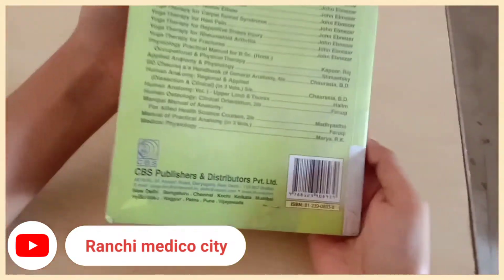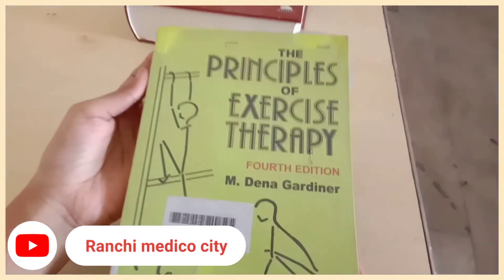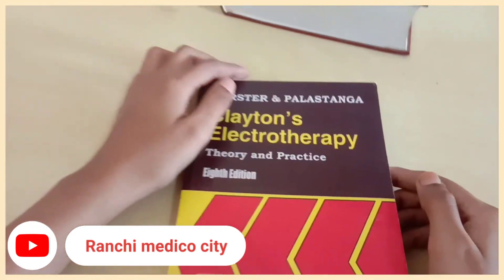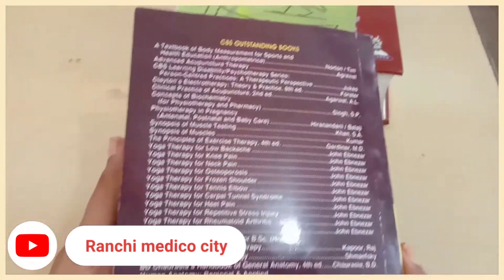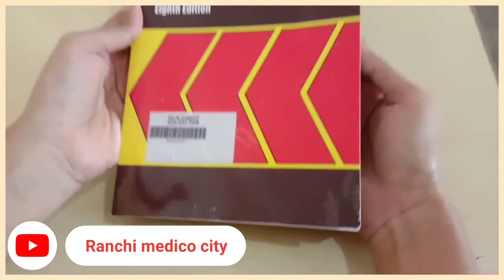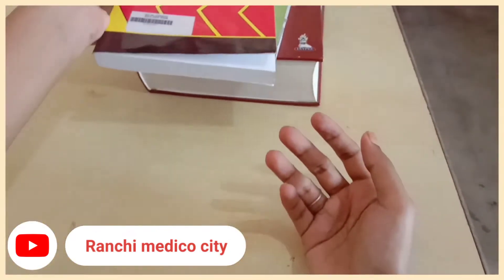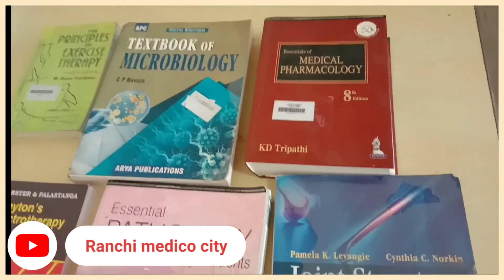Coming to the fifth subject, exercise therapy — this book is written by M. Dena Gardiner and it's a good book. Our sixth subject is electrotherapy, and this is also a very good and excellent book. All topics are covered in much more detail in this book.